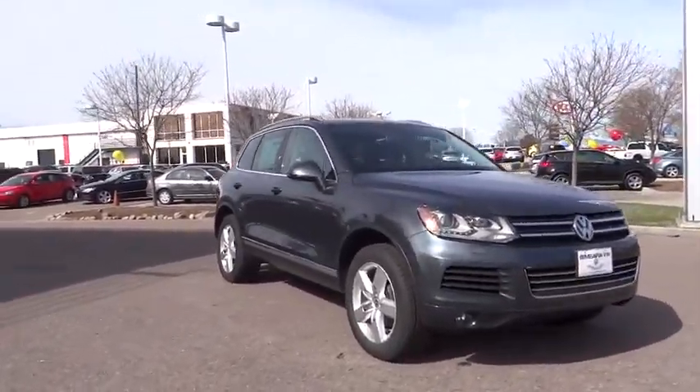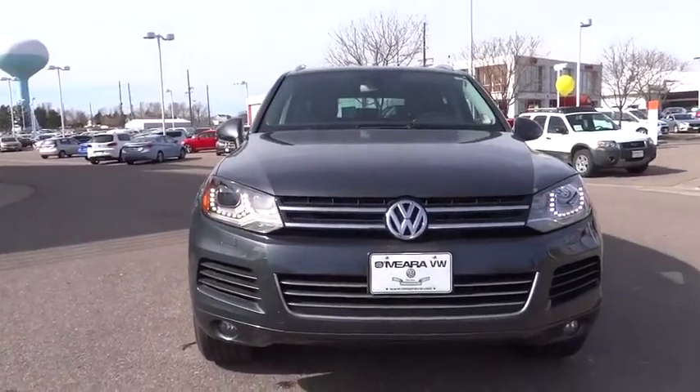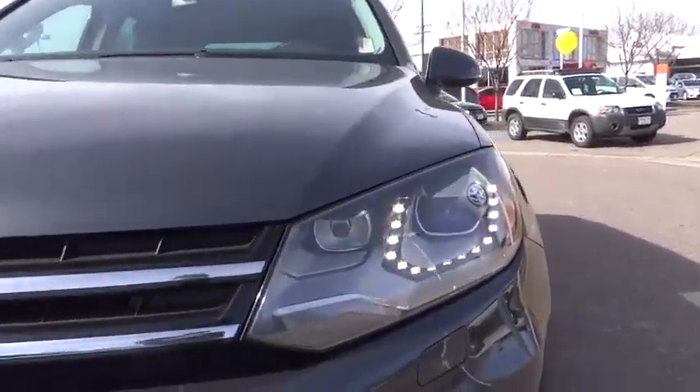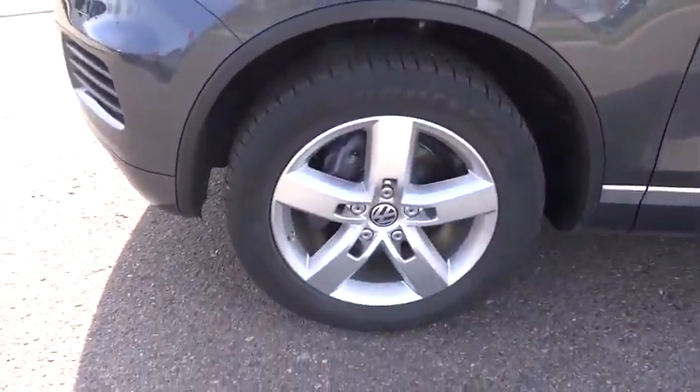Passenger airbags, airbags, tachometer, daytime running light, heated passenger seat, heads-up display, power heated outside mirrors. This vehicle is Carfax certified one owner and qualified for Carfax buy-back guarantee.